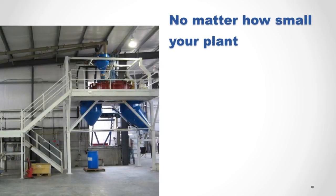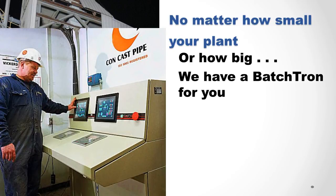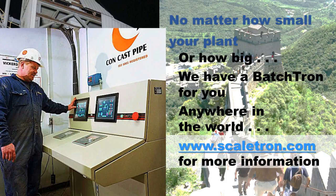No matter how small your plant, or how big, we have a Batchtron for you, anywhere in the world. Visit Scaletron.com for more information, or click here. Thank you.